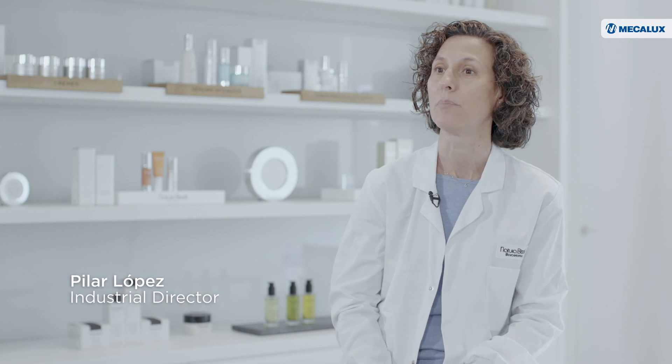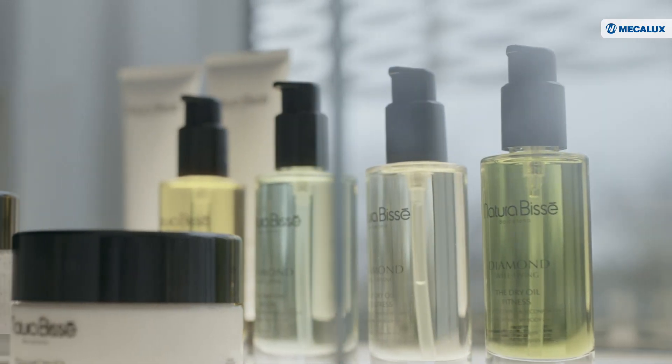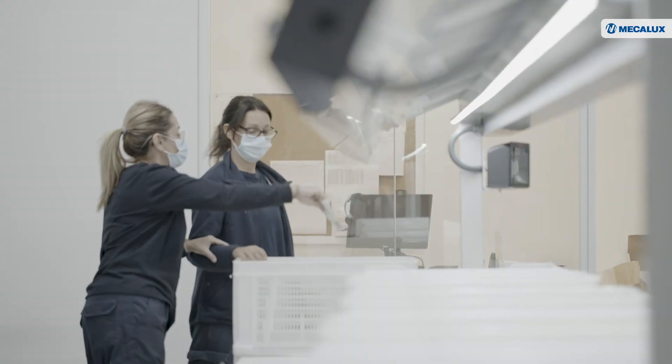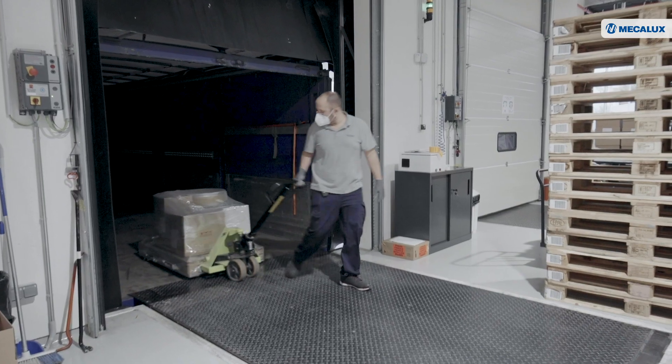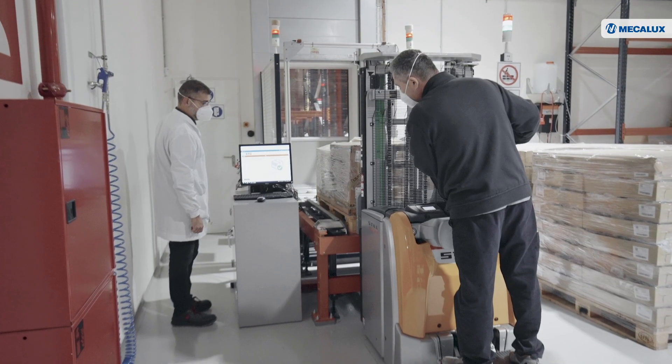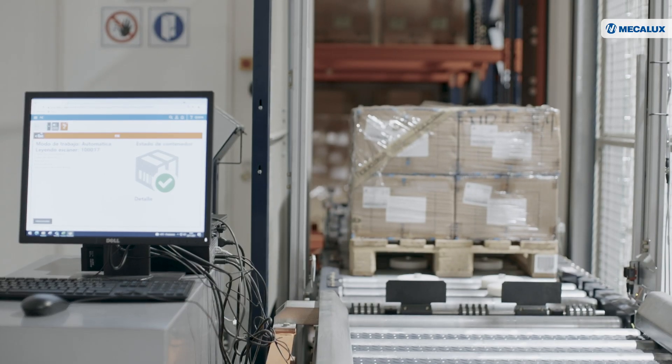This Natura Bisset facility is made up of two parts: production, where products are manufactured and sold worldwide, and order preparation and shipping. The Mecalux solutions have helped in both areas. Components arrive by lorry, go through the receiving process, and are stored in the ASRS, so that later, when necessary, production can order all the parts needed for a production order.